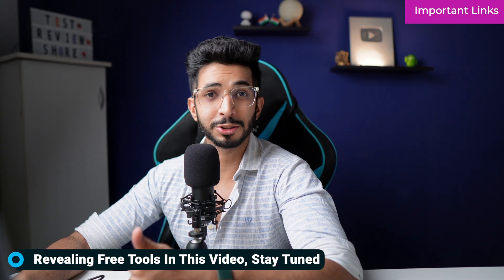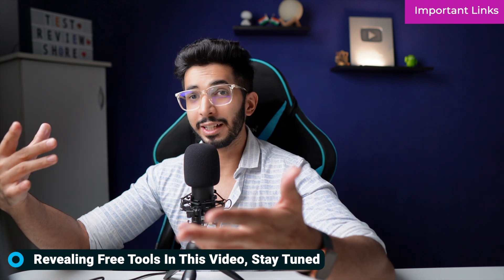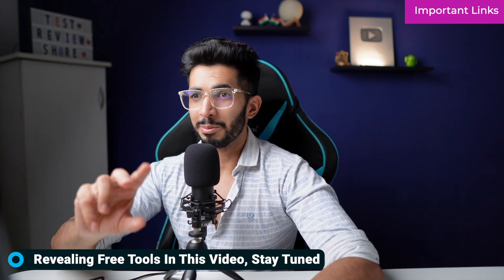Before we start, there are two free tools as well which AppSumo is going to have on their Sumo Day sale, and for that you need to watch the whole video. But let's get started with the first one.